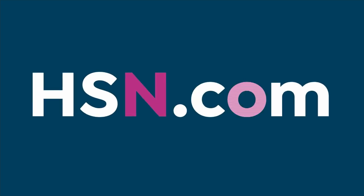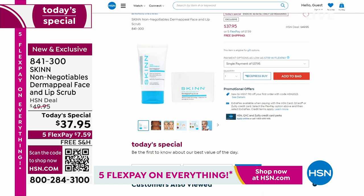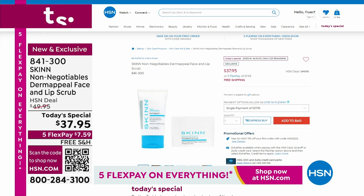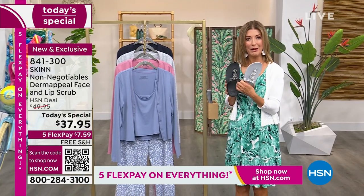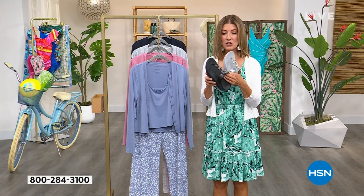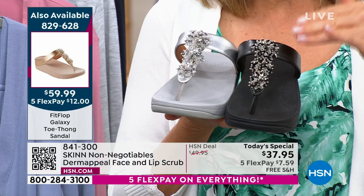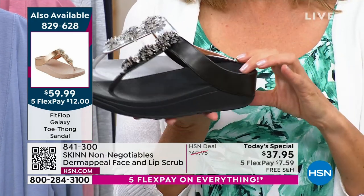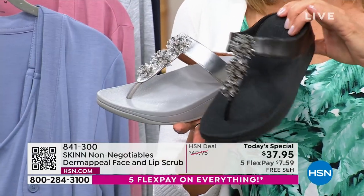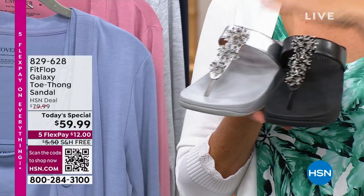Welcome into our summer host fave event. We've got five flex pay on everything. Every host has a today's special. You can check out our today's special from Fit Flop. Fit Flop is here with an incredible value — we never get to do Fit Flop shoes as a today's special. We brought these in at $59. They have the incredible number one bestselling silhouette, but this is an all new style with sparkle, clustered with faceted stones and beautiful beaded embellishments. There's silver, there's black, there's navy, there's a gold tone, there's a rose tone. Already $2,400 gone. Fit Flop does not go for $59.99.